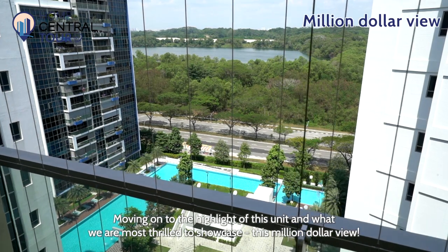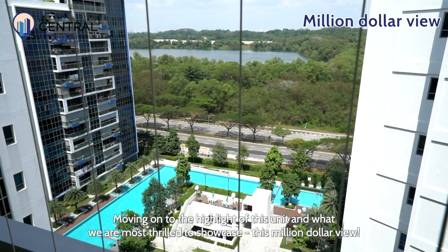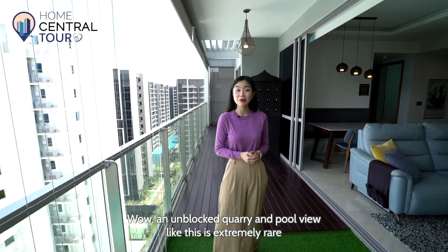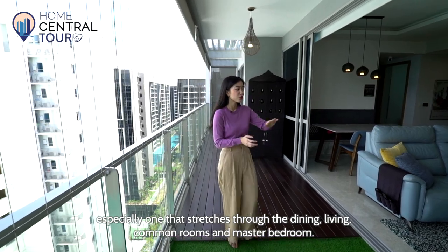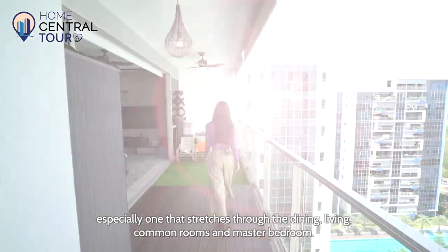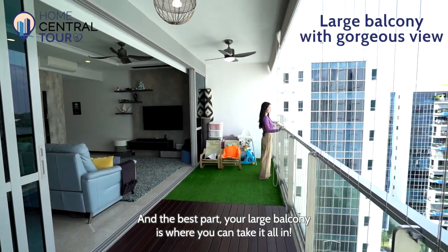Moving on to the highlight of this unit and what we're most thrilled to showcase — this million-dollar view. An unblocked quarry and pool view like this is extremely rare, especially one that stretches through the dining, living, common rooms and master bedroom. And the best part, your large balcony is where you can take it all in.